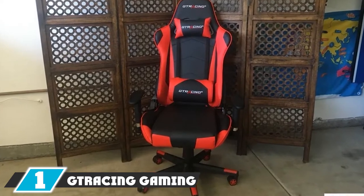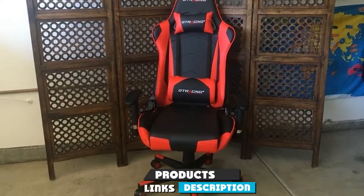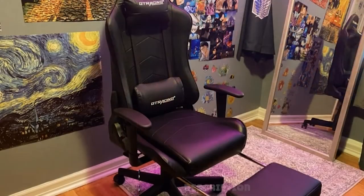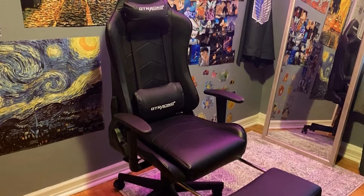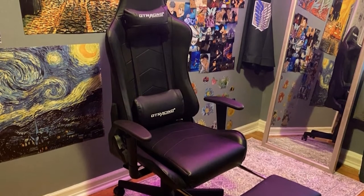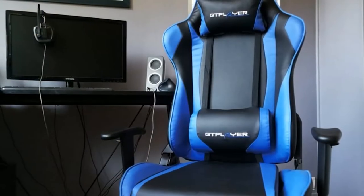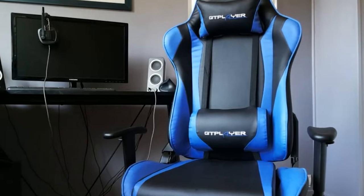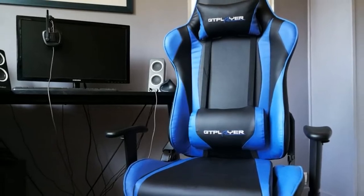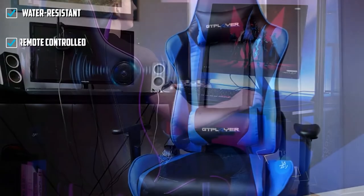At the first position of our list, we have the GT Racing gaming chair, available in seven vibrant color combinations. It features twin sliding armrests, adaptable upper and lower back support, and an ergonomic bucket seat which provides a racing car-like feel and enhances comfort. The 170-degree recline allows you to lean back and relax, making it perfect for casual gaming.